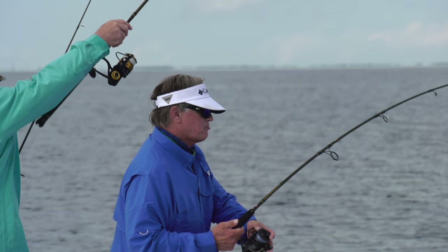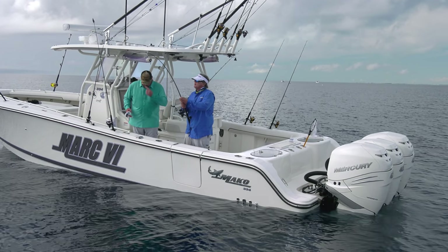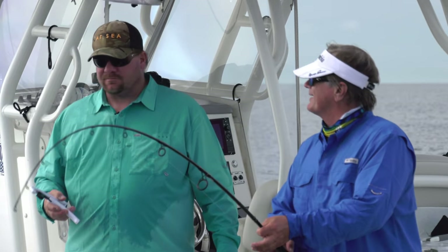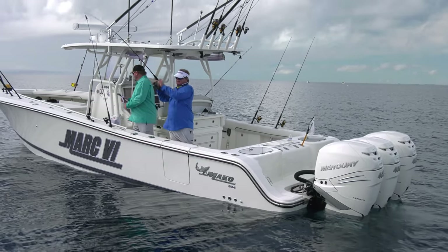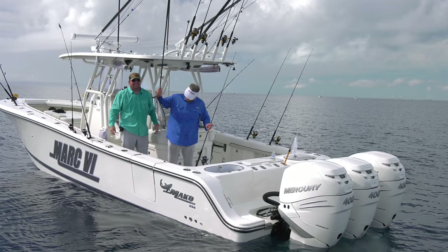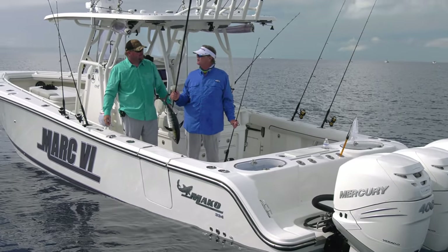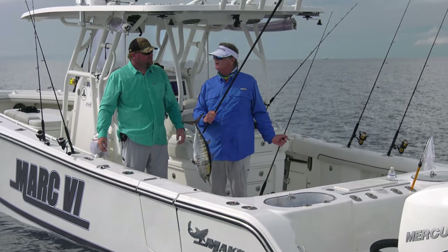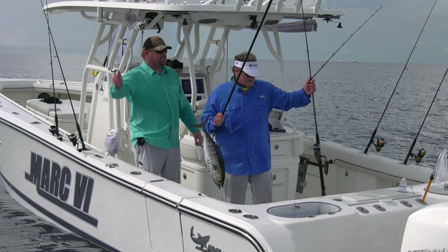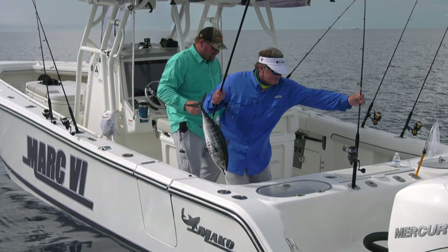Feels nice and heavy — looks like a blackfin to me. On this one I dropped to 30-pound fluorocarbon and a 1/0 VMC circle hook. When it's this calm, you can go to 25 or 30. Lighter leader, lighter hook. We started off with heavier leader early on, got some good bites, it waned off a bit — going lighter is the move, especially as the sun gets up and reveals more of your tackle and gear.